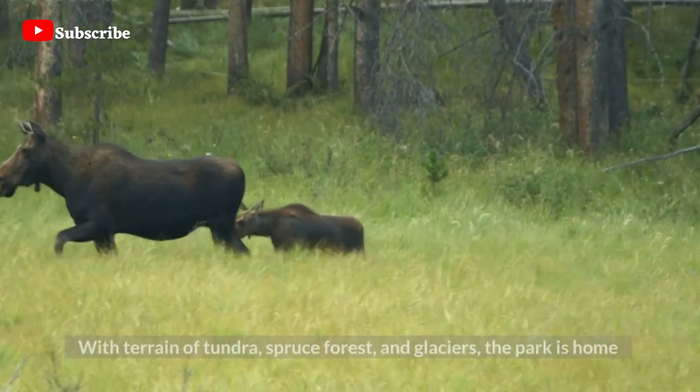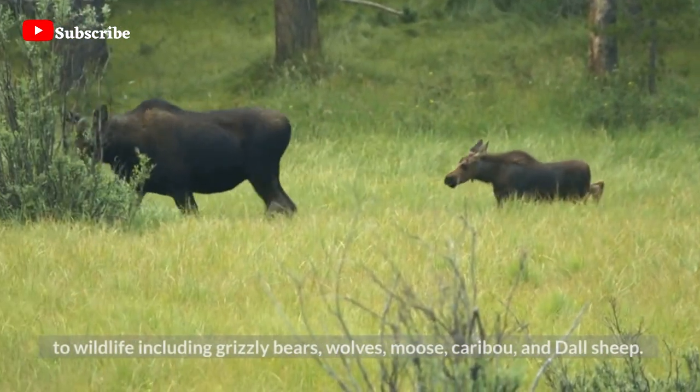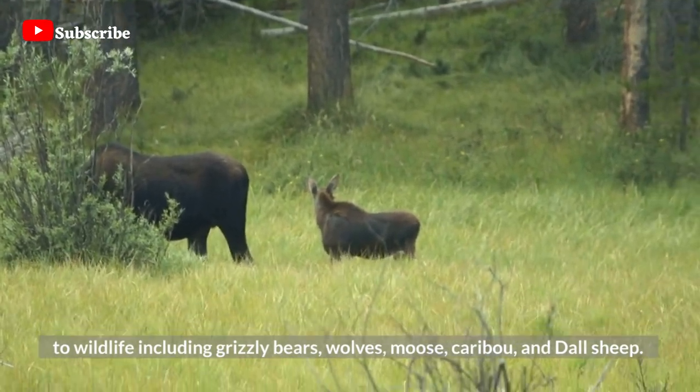With terrain of tundra, spruce forest, and glaciers, the park is home to wildlife including grizzly bears, wolves, moose, caribou, and Dall sheep.